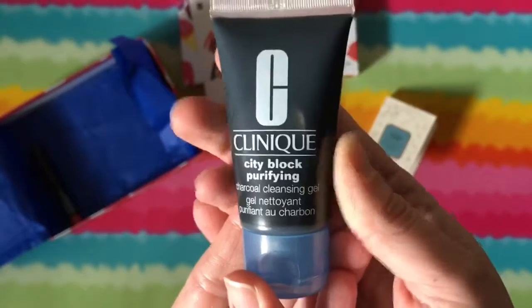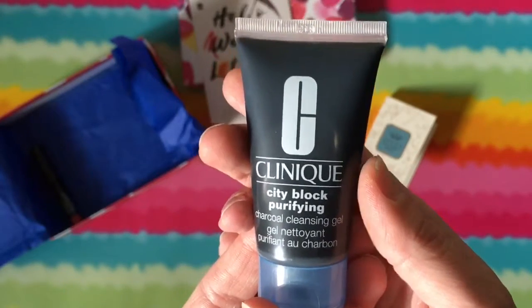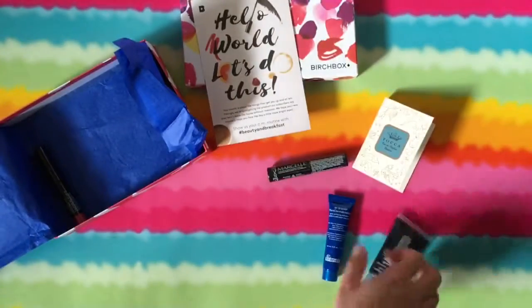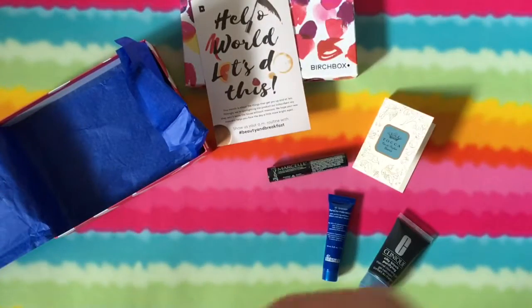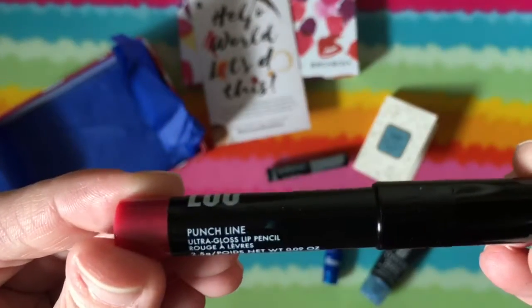I like my face gels and face masks, even though I haven't done any of them at all recently. But I love this — it's cool.